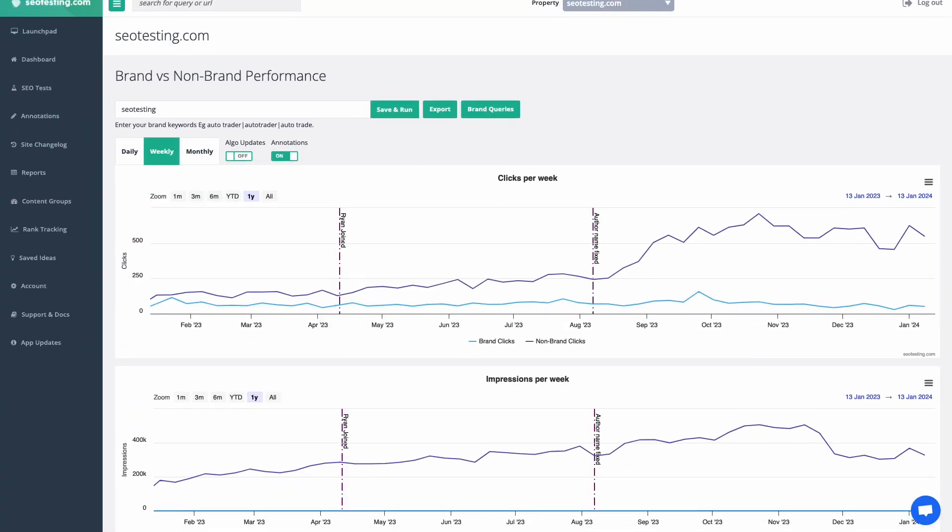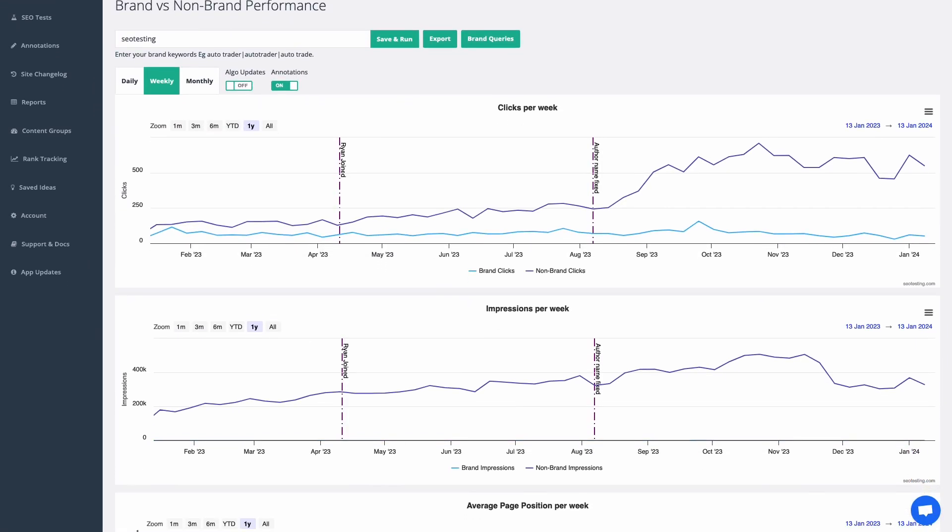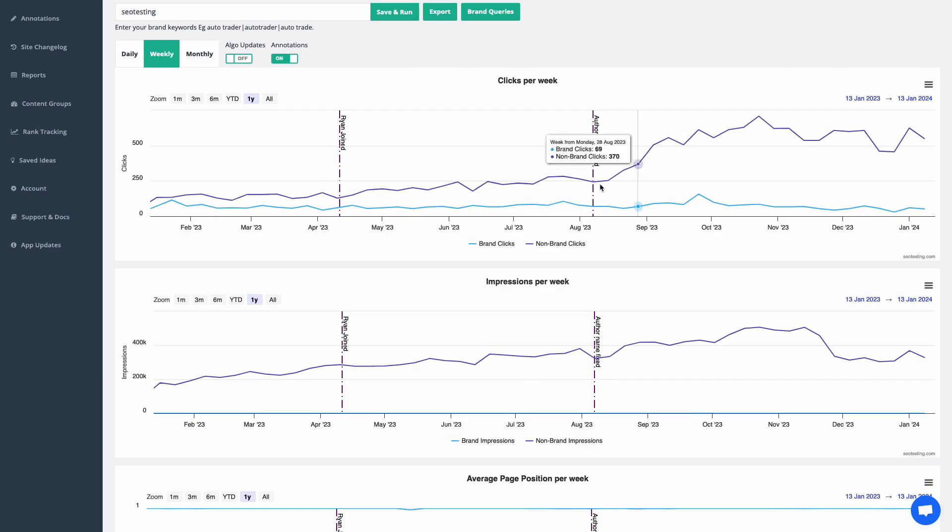This will make it easier for you to know which pages you should focus on to recover the traffic. Fourth, SEO testing also has the brand versus non-brand report that shows the progress of branded and non-branded traffic. If you feel ready to get this and a lot more, we have a 14-day free trial for you to test SEO testing. Sign up using the link in the description. Thanks for watching.